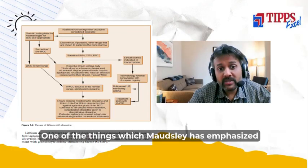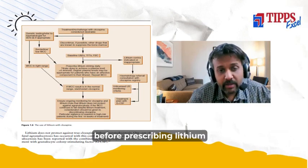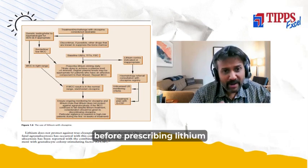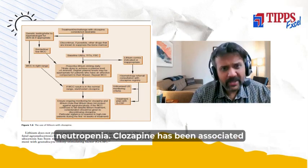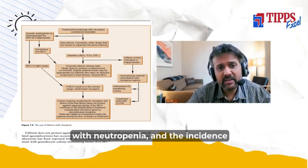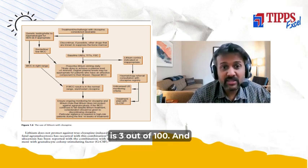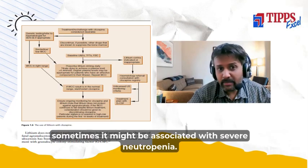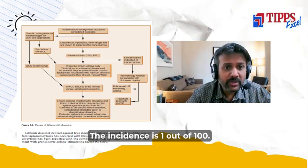One of the things Maudsley has emphasized is genetic testing before prescribing lithium for clozapine-associated neutropenia. Clozapine has been associated with neutropenia and the incidence is 3 out of 100, and sometimes it might be associated with severe neutropenia, with an incidence of 1 out of 100.